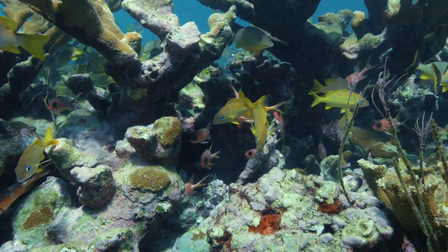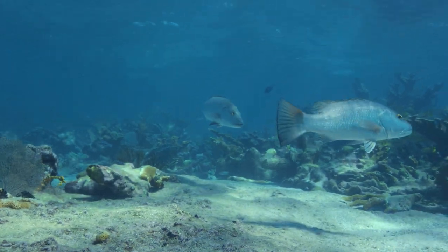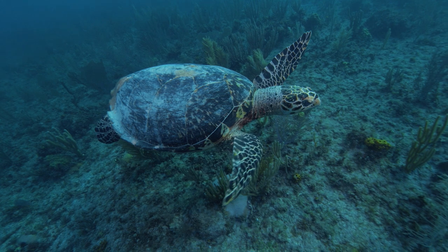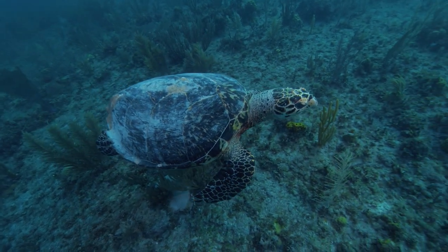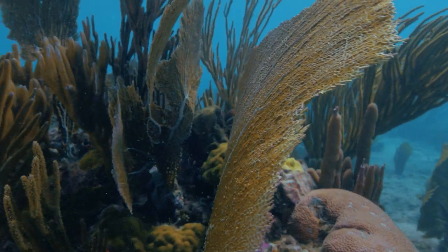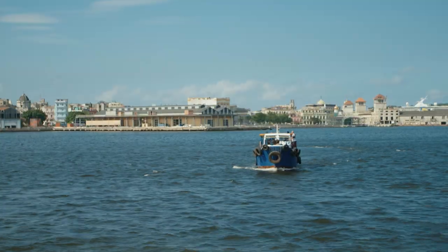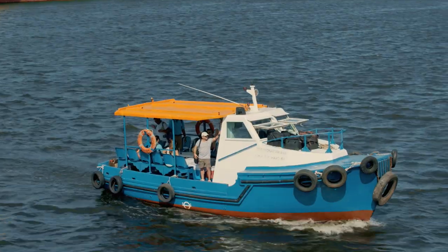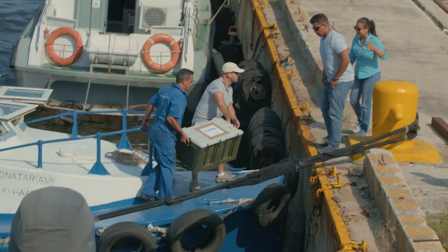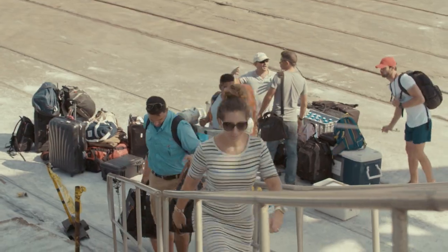Two decades later, the reef is one of the best preserved on the planet. The 830 square mile marine reserve contains about three times more life than surrounding waters. Most importantly, the coral ecosystem appears more resilient to the increasing pressures of climate change. Now, as the politics between America and Cuba are moving backwards, a joint Cuban-American team hopes to conduct the most extensive expedition this region has ever seen.